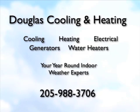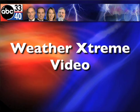Douglas Cooling and Heating, serving the Birmingham area for 38 years. 988-3706. That's Douglas. I'm James Spann.